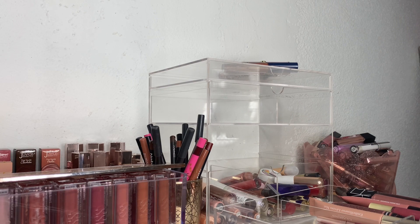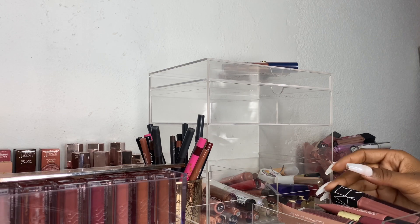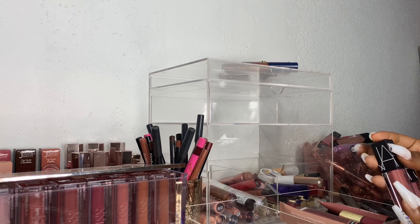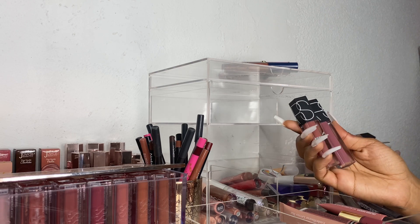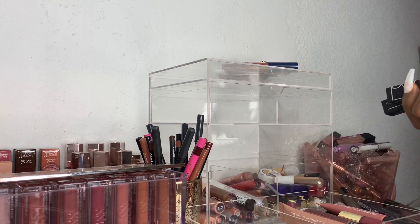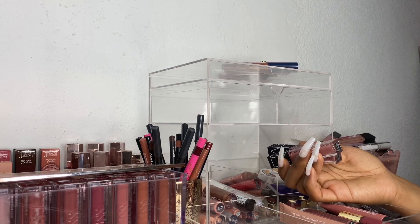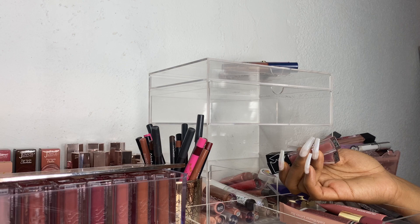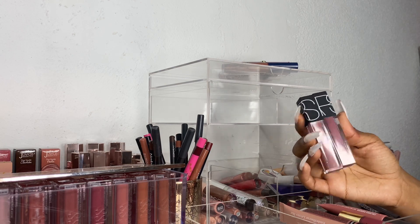Goodness, I feel like I'm not decluttering anything but let's continue. Next I have these two NARS lippies — these are their velvet glosses. I have the shades Swing and Bound — these are so pretty. I need to use these more and I'm going to keep them.